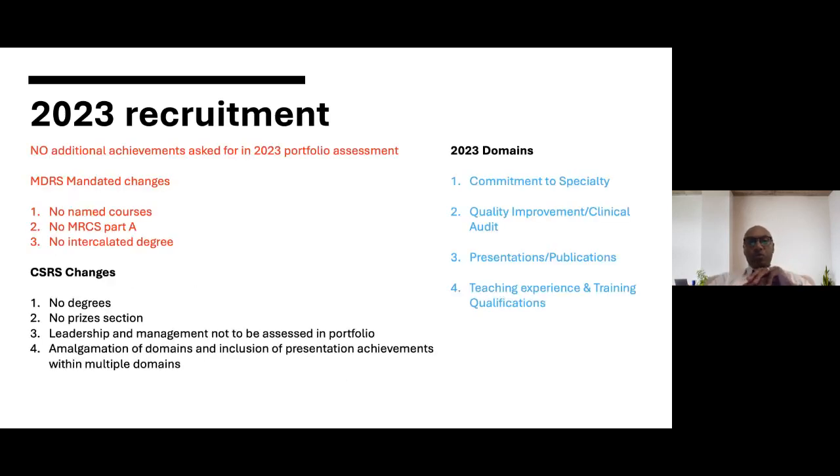The first and most important thing I need to convey is that although the portfolio assessment and the domains have changed, there are no additional achievements that will be asked of you for the 2023 portfolio assessment. In fact the portfolio has been trimmed and slimmed down but no new achievements will need to be evidenced. The changes to the portfolio in part have been mandated by MDRS changes which apply across all specialty recruitments, not just core surgery, and some additional changes that the steering group has also recommended.